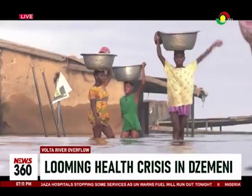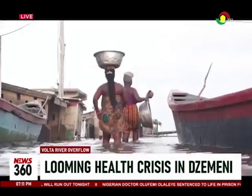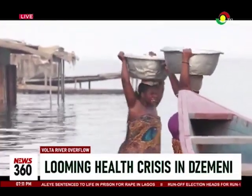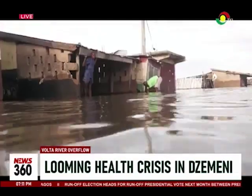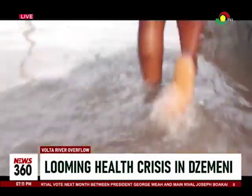It's daybreak and, as usual, residents here in the Germany community are getting prepared to start their day. Only this time, things are a bit different. Since the flood caused by the overflow of the Volta River began, major portions of the community have been submerged and brought multiple aspects of life to a standstill.